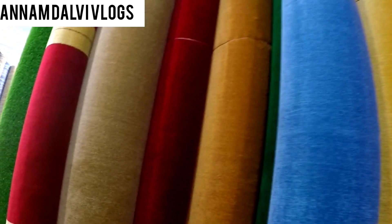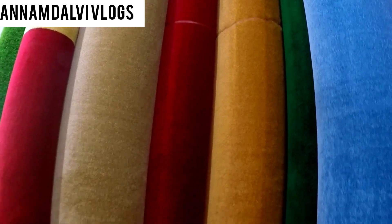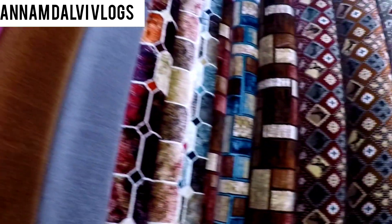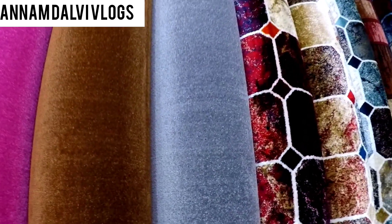This is the Mehroon color. This is the Mehroon color inside. It is too big as a red carpet. This is a gray carpet.